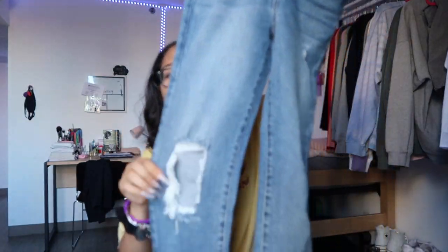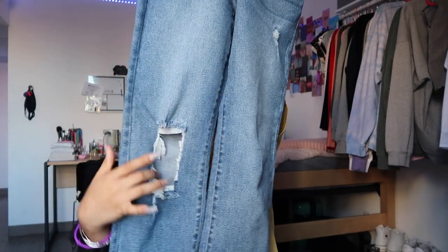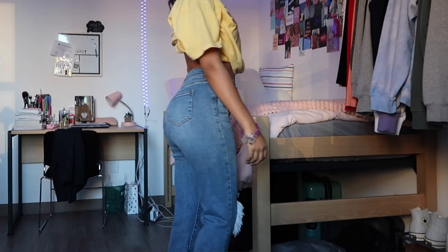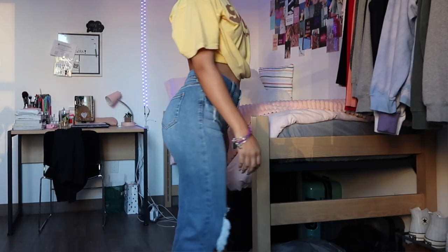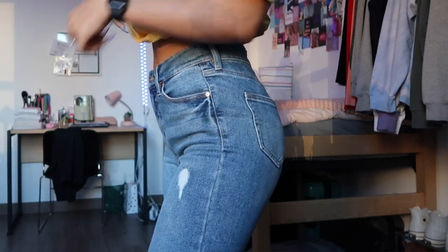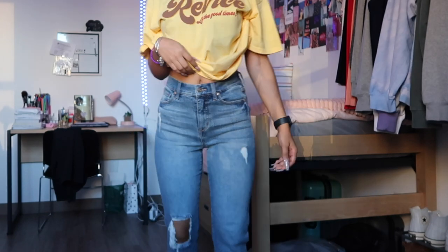The last and final pair are more of an acid washed, lightly ripped jean. There's a rectangular rip on the knee and a small rip higher up, while the back is plain. If you're looking for a nicely ripped jean that's really minimal and not too much, these are the ones. They're another mom fit and, like all the jeans here, a size five.